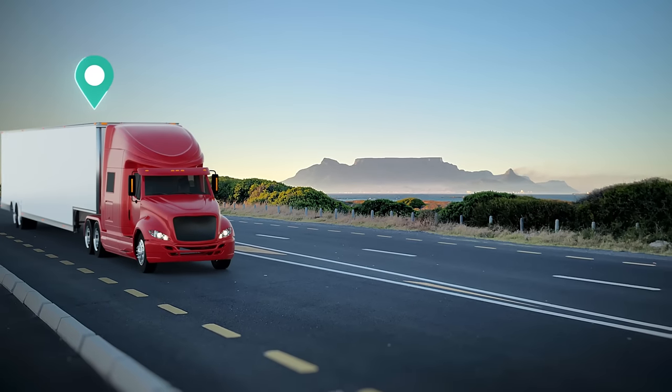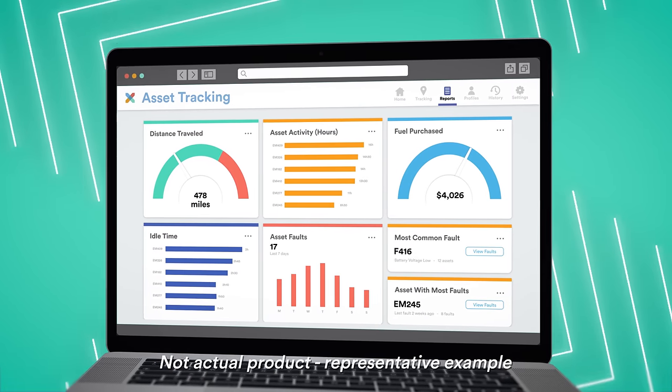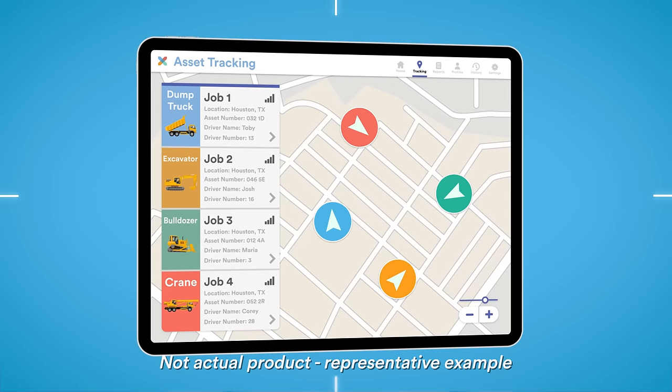Trailer tracking means no matter where you are in the world, you can see exactly where a shipment is headed. Asset tracking lets you harness huge amounts of powerful data to save money. It's easy to use and helps you run your business more efficiently.